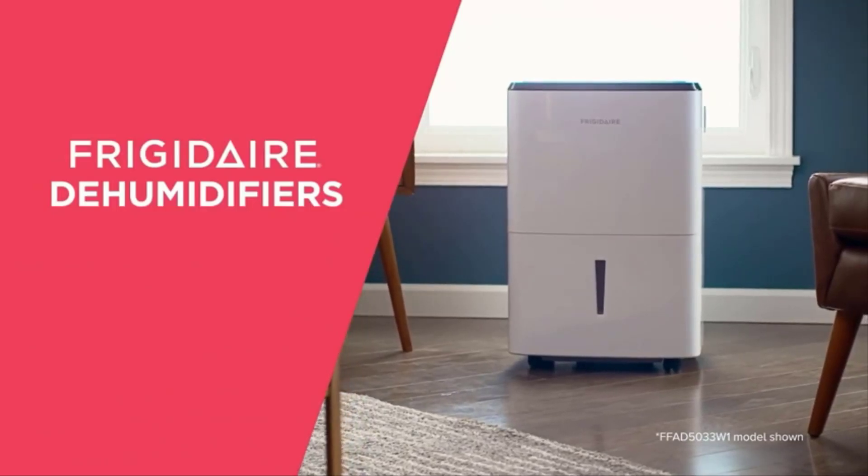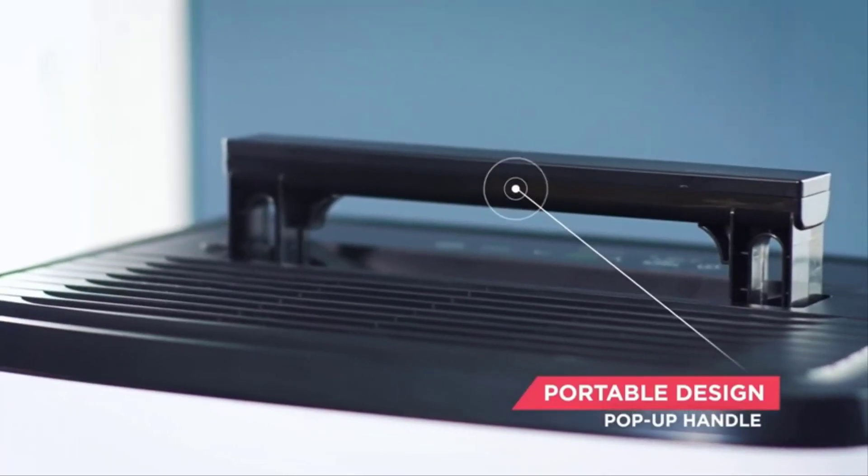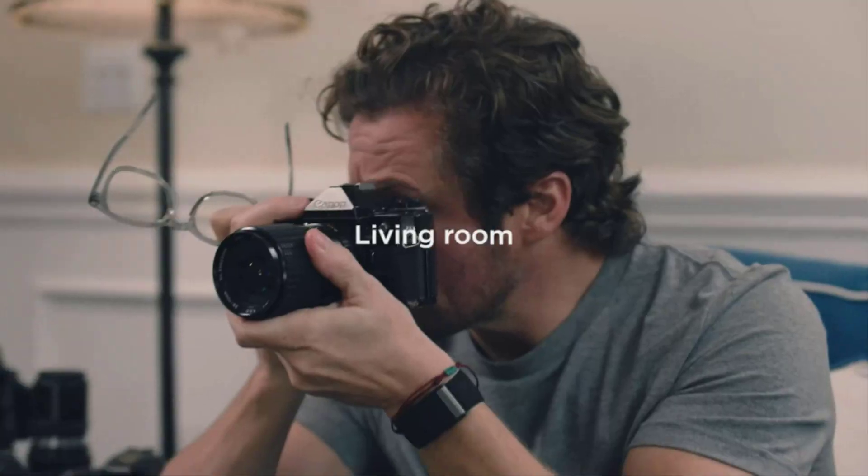Excess humidity can cause big problems in your home, including health concerns like allergens, mold, mildew, and, if left untreated, structural issues in your floors and walls.